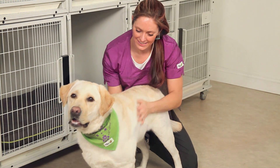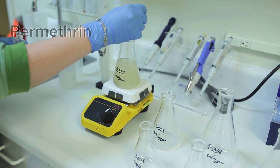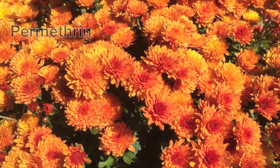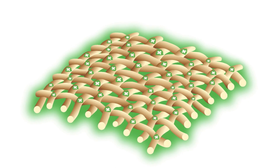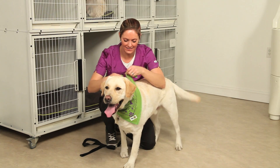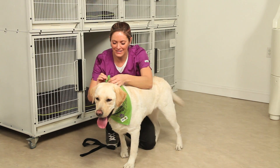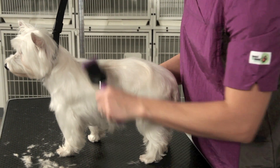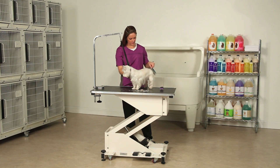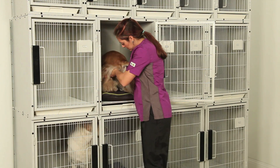The active ingredient is permethrin, a synthetic version of a natural repellent found in chrysanthemums. This permethrin formula is tightly bound to fabric fibers, providing you and the pets you serve with effective and odorless built-in protection from dangerous insects and the diseases they carry, including Lyme disease, heartworm, and more.